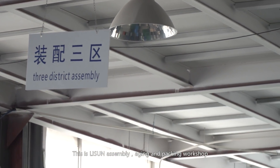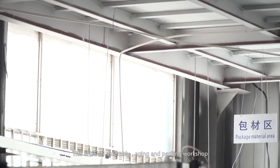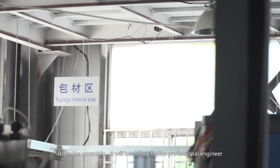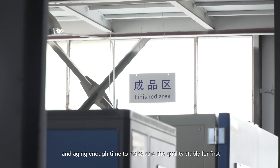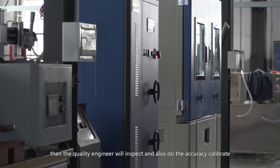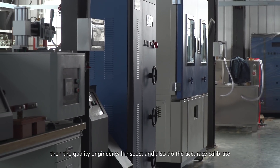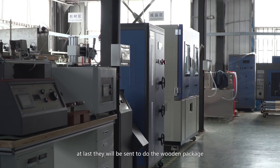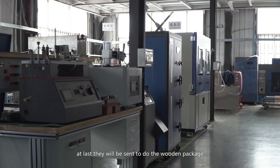This is Li Sun Assembly, Aging and Packing Workshop. After the assembly, it will be debugged by professional engineers and aged for enough time to make sure the quality is stable. Then the quality engineer will inspect and perform accuracy calibration. At last, they will be sent for wooden packaging.